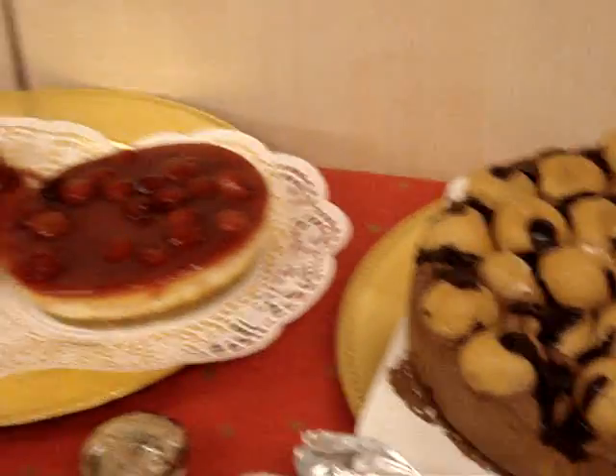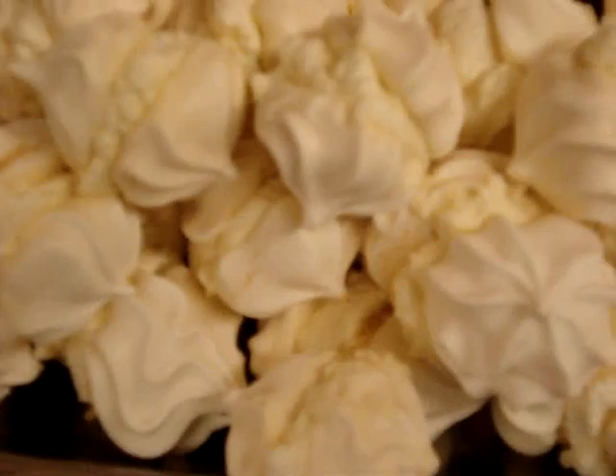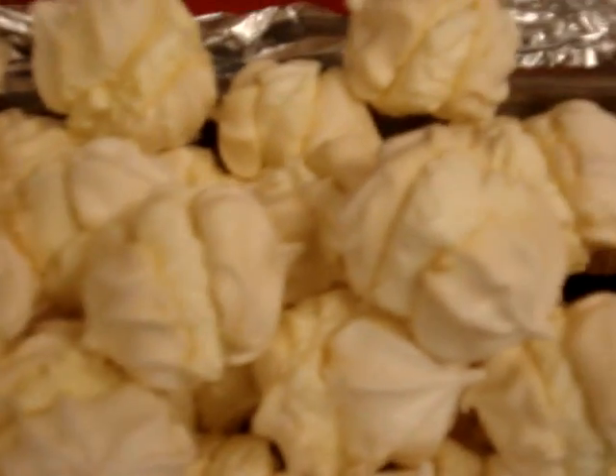And underneath here, which we don't know about, so I'm going to have a look — oh, look at that! Meringues with cream. Absolutely fantastic.